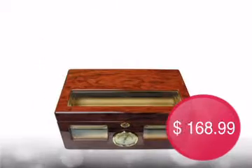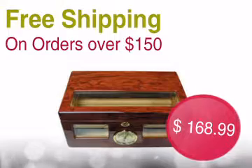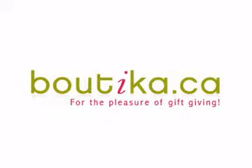Order now at this great price. We offer free shipping on all orders over $150. To ensure you a worry-free purchase, we back our products 100%. Get it now at Boutique for the pleasure of gift-giving.